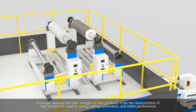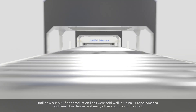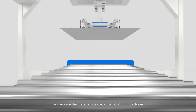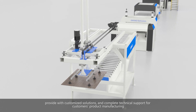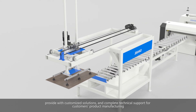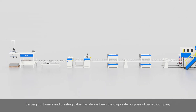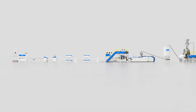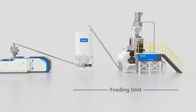Our SPC floor production lines have sold well in China, Europe, America, Southeast Asia, Russia, and many other countries, becoming the preferred choice of many SPC floor factories. We will continue to provide the latest flooring production technology, customized solutions, and complete technical support. Serving customers and creating value has always been the corporate purpose of Jihau company.